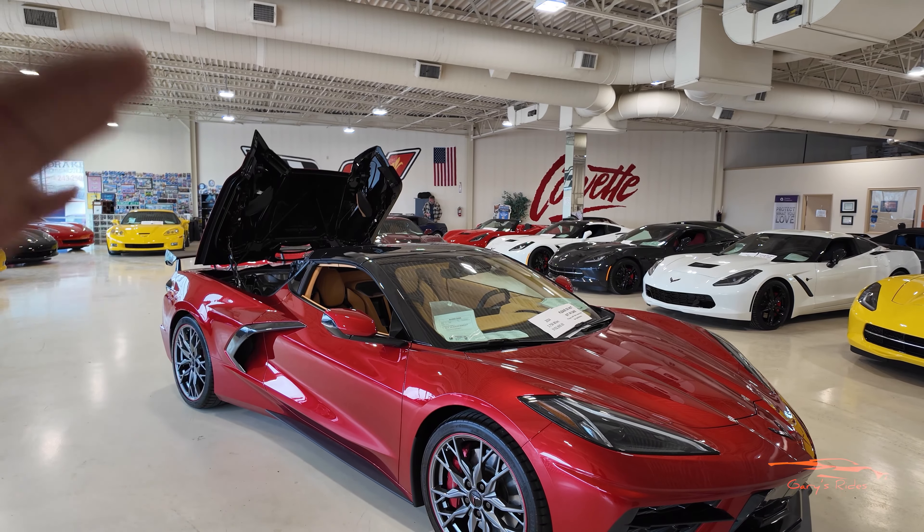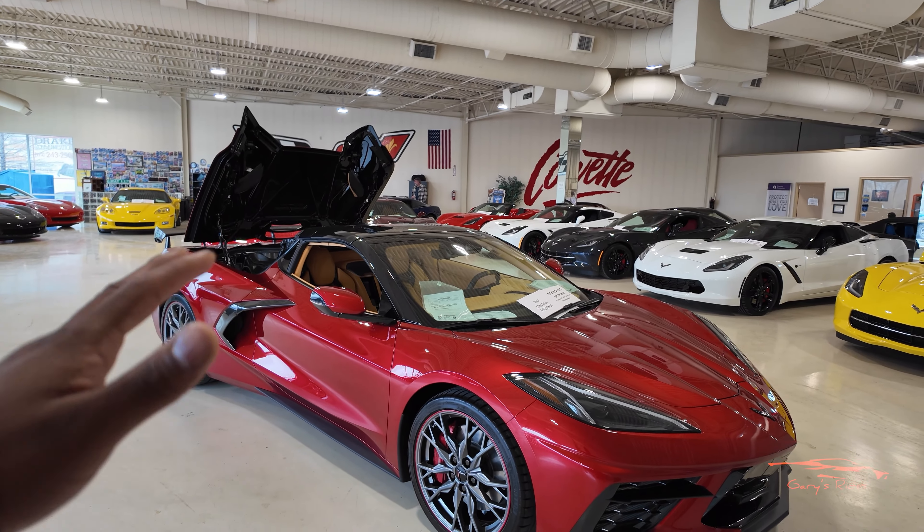Hey guys, welcome back to another video. We're here at Corvette World and I have a special video for you today. This is the one I've been waiting for — this is the 2024 Corvette Stingray, and it is in one of my favorite colors: Red Mist Metallic. Let's do a quick walk-around.